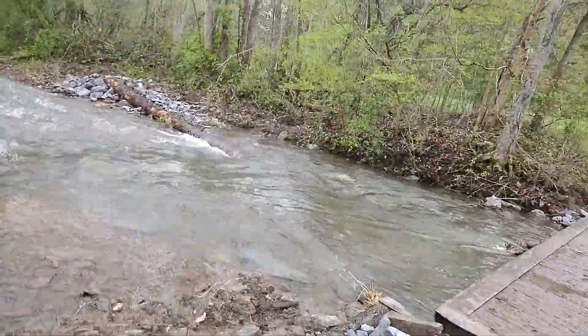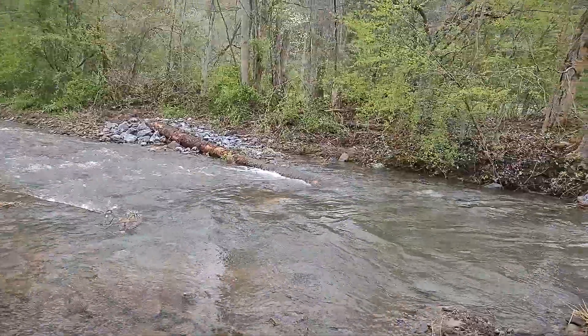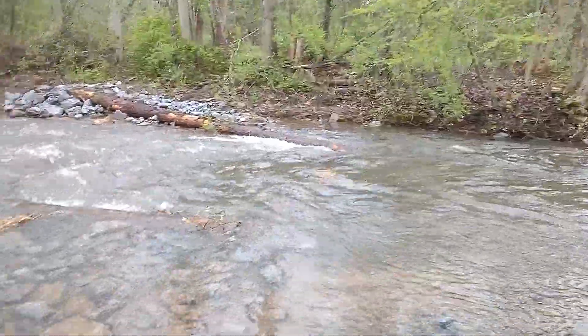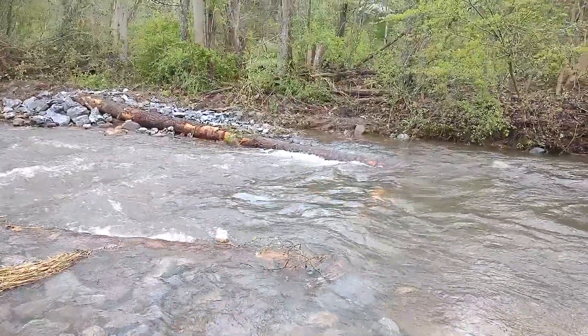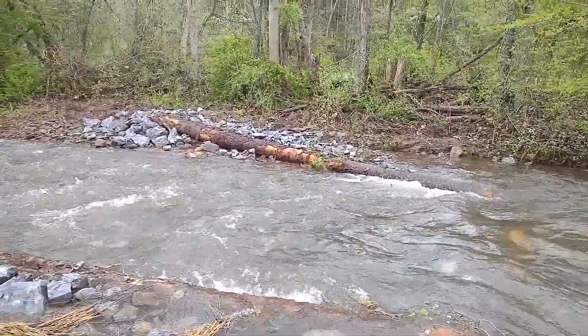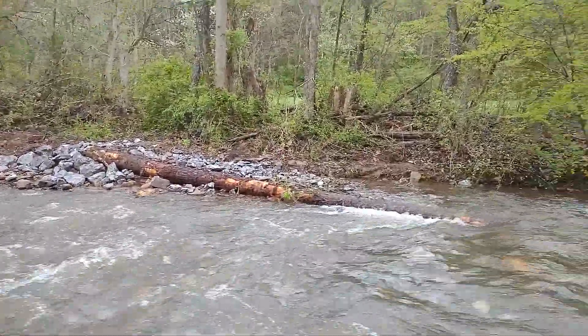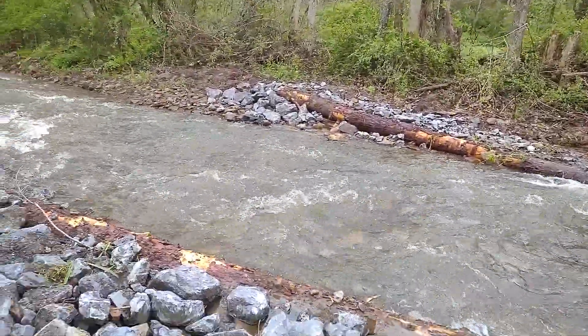Good morning, my friends! It's a beautiful day up here in the north. I'm excited to show you guys how these log features work. I can't go out and stand in the middle of the stream, but I'm going to do the best I can here.